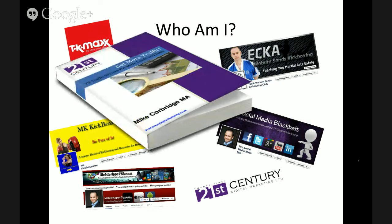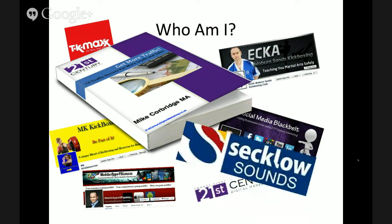And there's my book, Get More Traffic — Empty Traffic Secrets for More Leads and Sales. The book is designed to help give people great value and great content and help them generate leads through their website. In addition to all that, I'm also the resident expert on Seclo Sounds, where every month I give tips on social media and mobile apps. So that's a little bit about me.